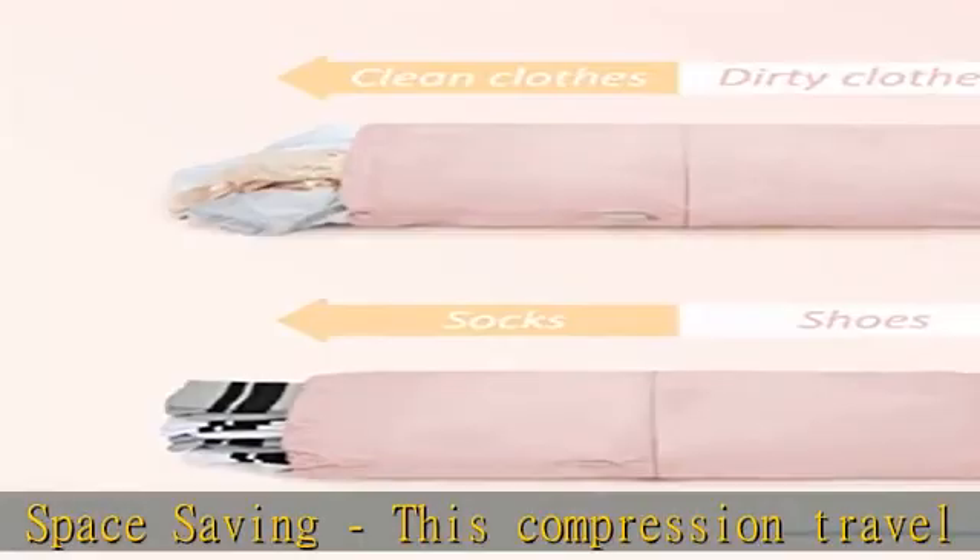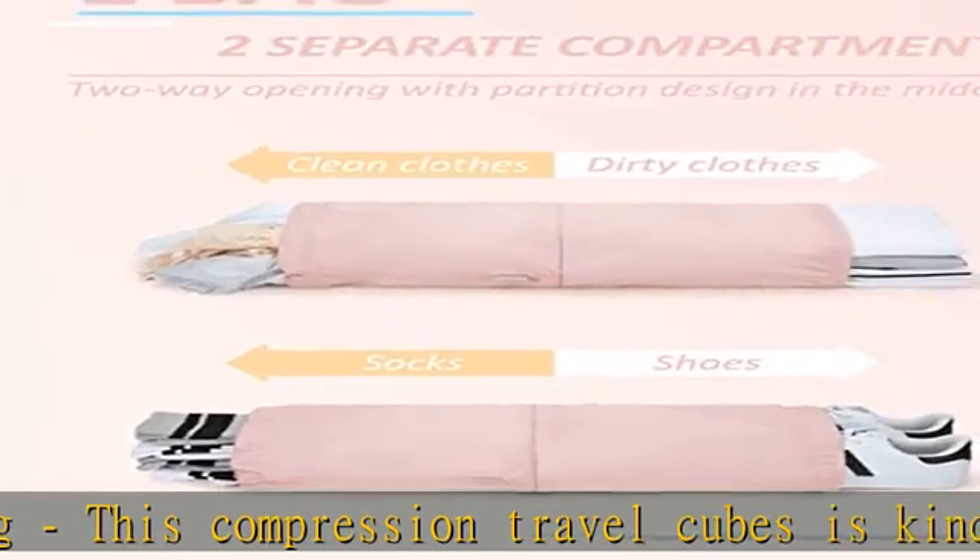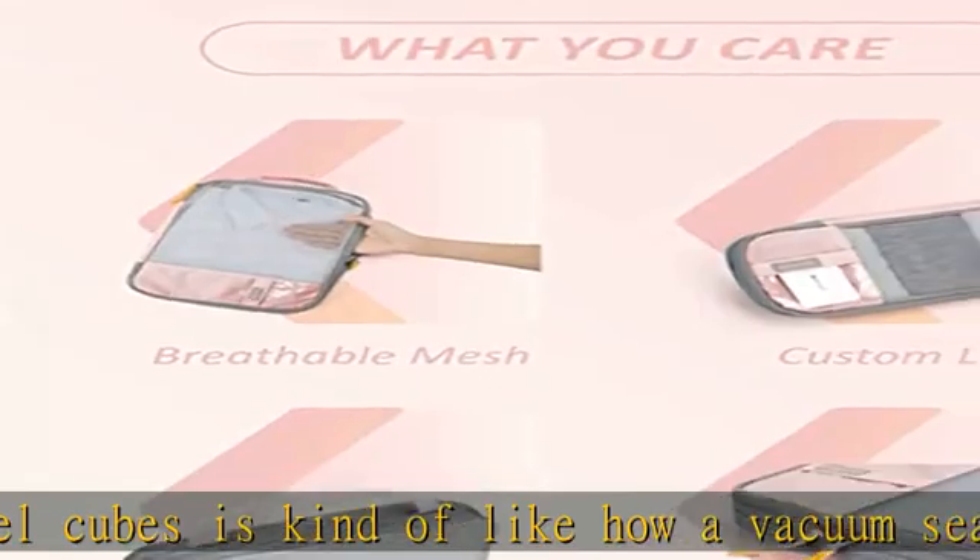So you can remember which cube contains your favorite t-shirt. Lightweight travel accessories — super light fabric ensures packing your clothes is effortless.